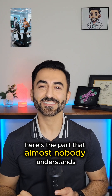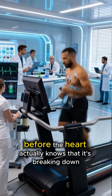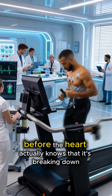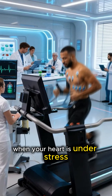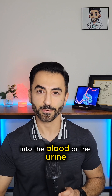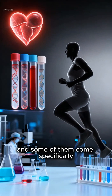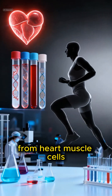Here's the part that almost nobody understands. We can now see the heart breaking down before the heart actually knows that it's breaking down. When your heart is under stress, even microscopic stress, tiny pieces of DNA escape from heart cells into the blood or the urine. These are called CFDNA, and some of them come specifically from heart muscle cells.